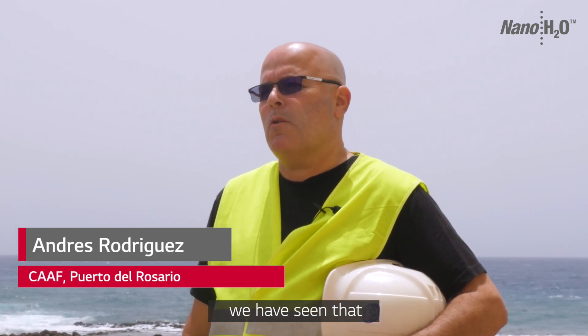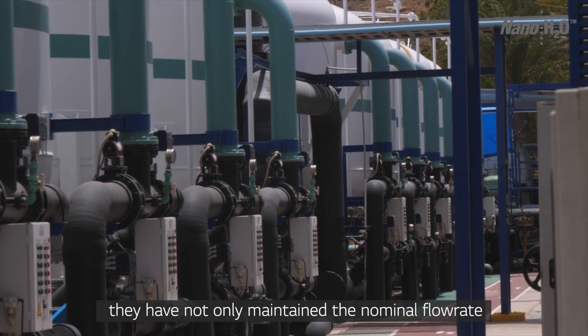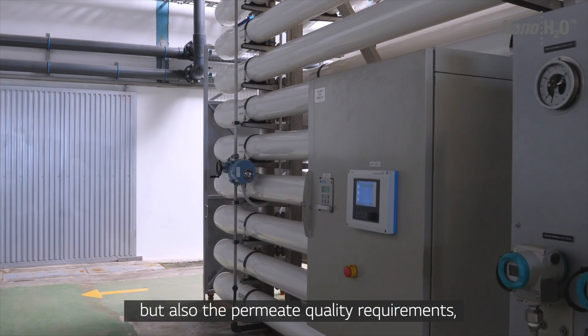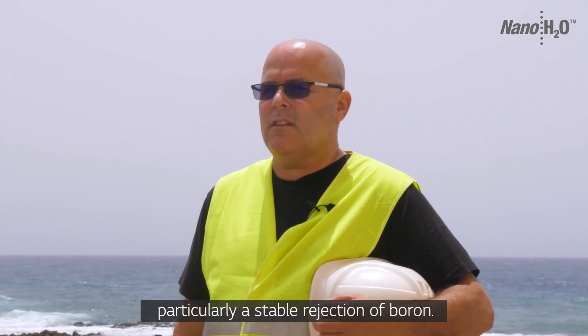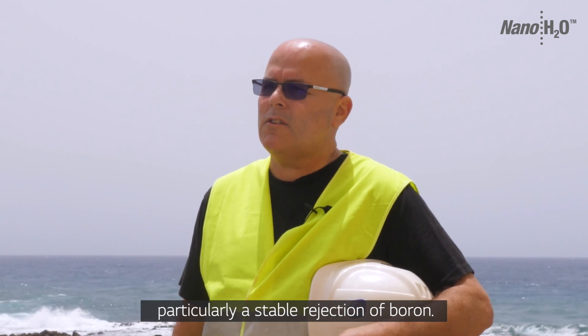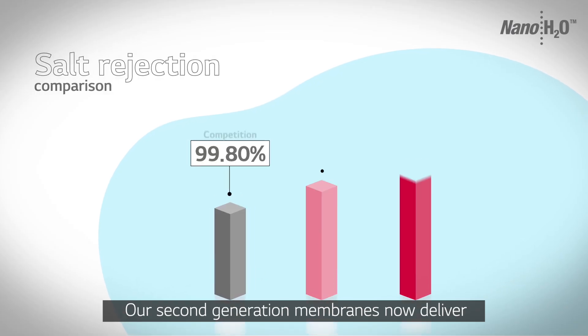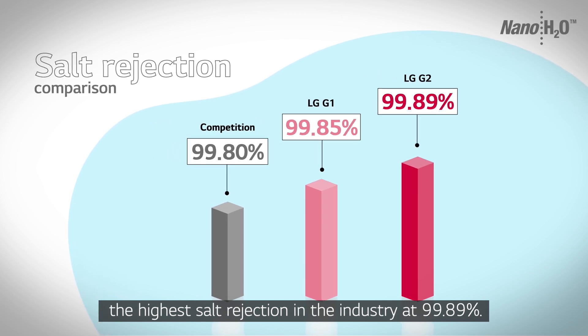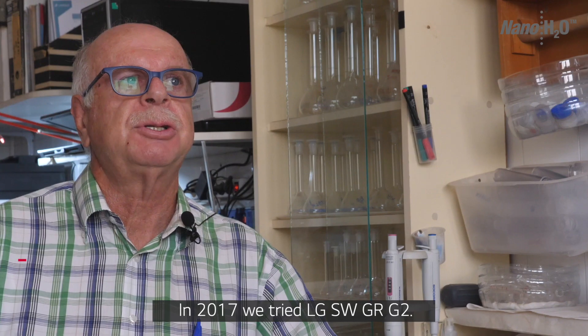During the nine years of exploration of the LG Chem, we have seen that throughout the time our second generation membranes now deliver the highest salt rejection in the industry at 99.89%.